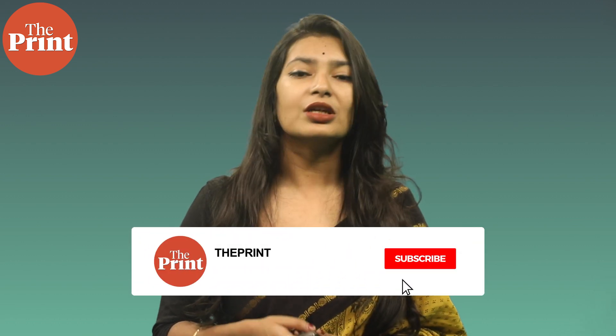This is Mohana Basu, Assistant Editor at The Print. If you like our work, do consider paying for a subscription to The Print. You can do so through the link in the description box below.